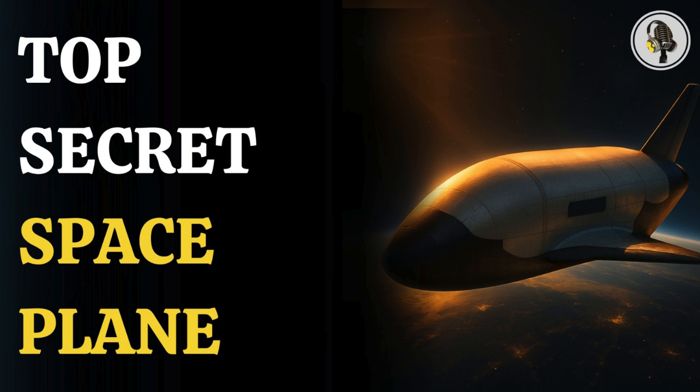Welcome to We On Podcast, where we explore fascinating stories and ideas from various fields. In this episode, we investigate what makes the X-37B so secretive.